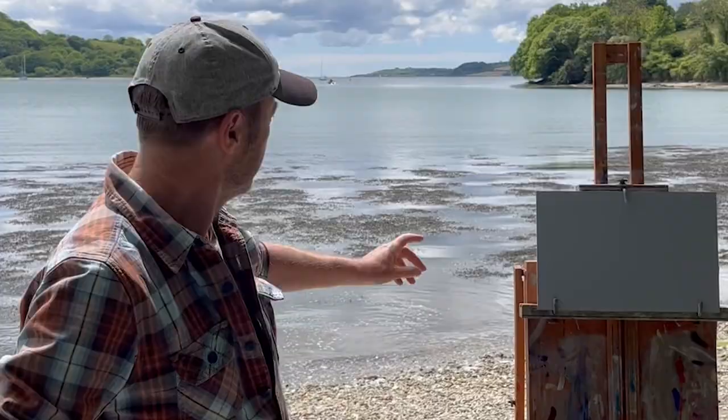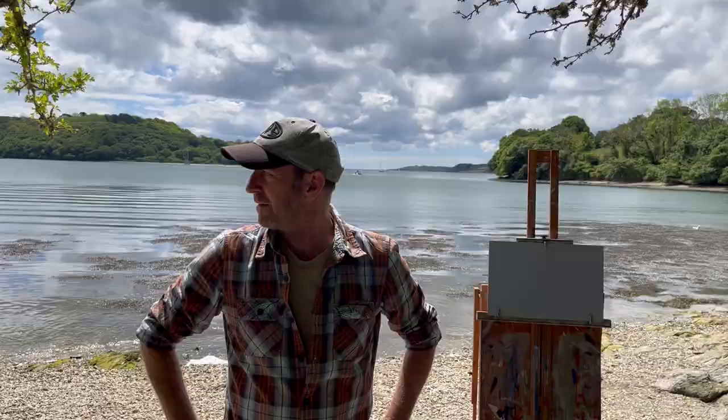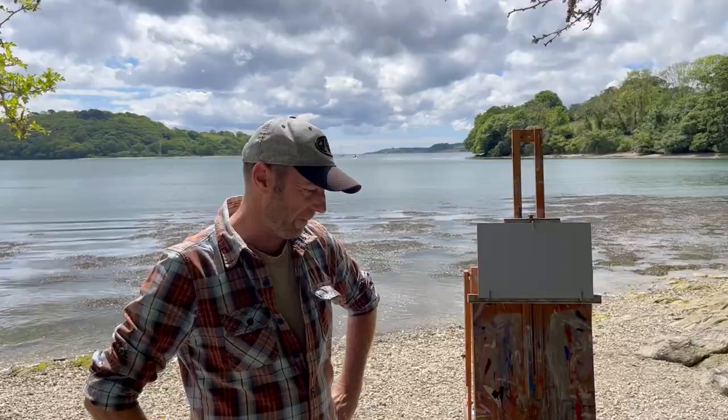Hi there, welcome to another video. Today we're at Tralysic Gardens looking towards Channels Creek and out towards the sea over there, just past Falmouth. We're going to have a go at doing this with oils.